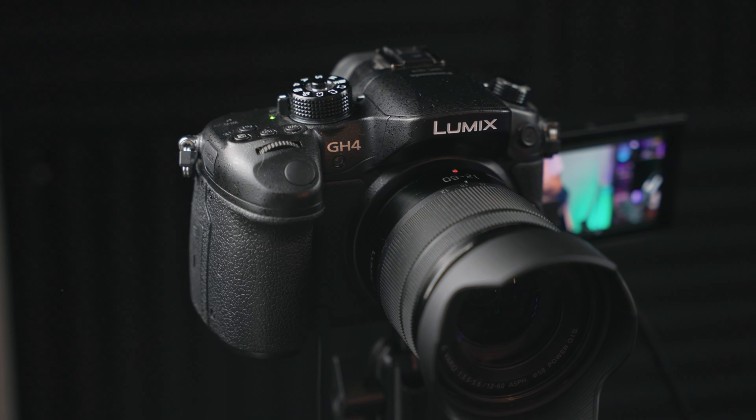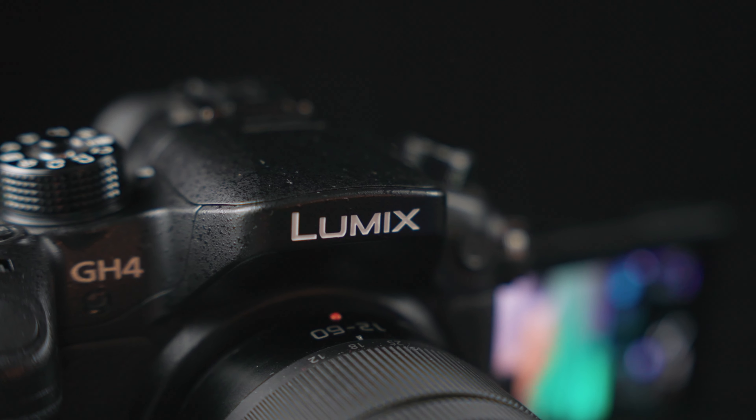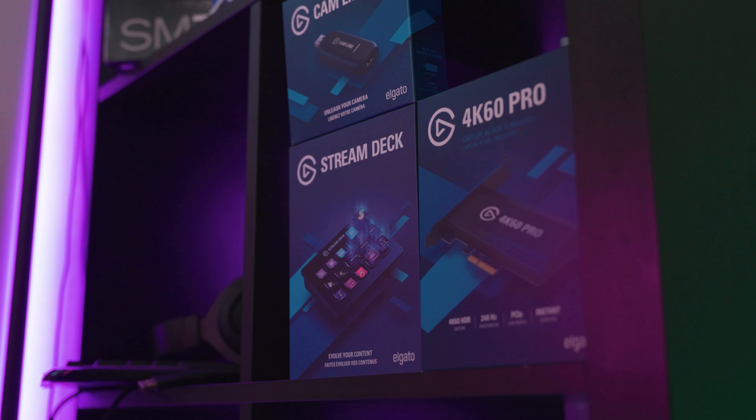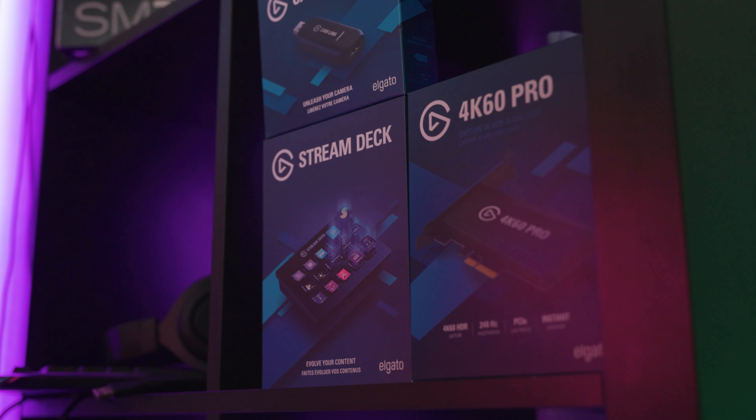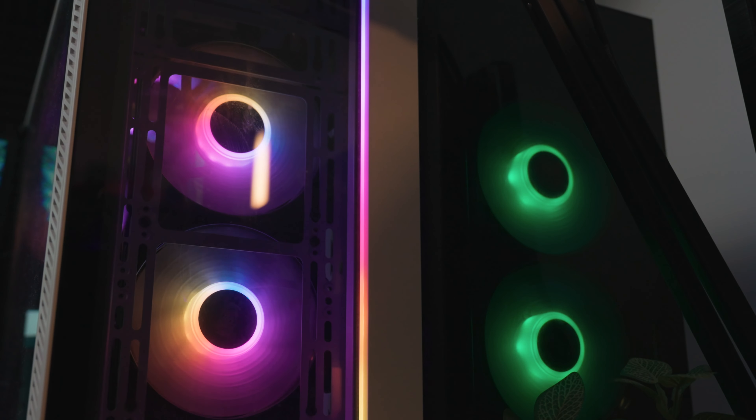Moving along to my camera, I'm running a Panasonic Lumix G85 with a 12-60 lens on it. It's my favorite thing out of everything here. This camera plugs into my Elgato Cam Link 4K, which is a little USB that makes me super happy because it's the easiest thing to use and it integrates the rest of Elgato with my gaming PC. The capture from my gaming PC to my stream PC is using a 4K60 Pro from Elgato as well.